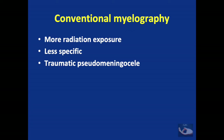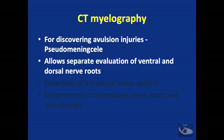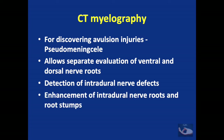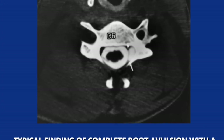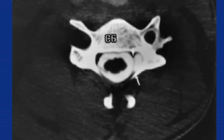Conventional myelography entails more radiation exposure and is less specific, hence CT myelography is preferred. CT myelography not only shows a pseudomeningocele but also allows separate evaluation of ventral and dorsal roots, detection of intradural nerve defects, and enhancement of intradural nerve roots and stumps. This is how it appears on the myelogram, showing the ventral roots and the dorsal roots.